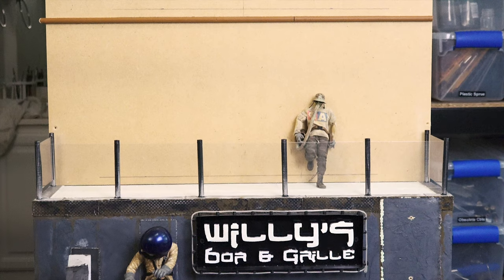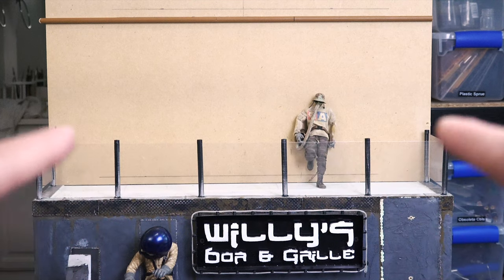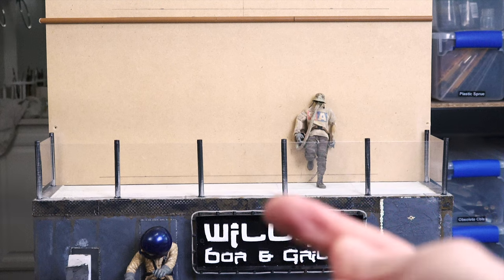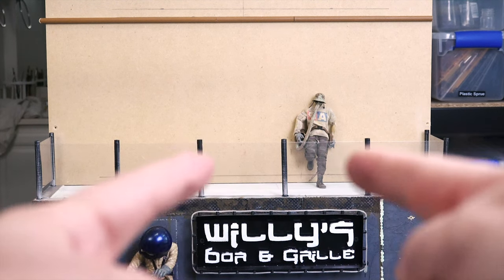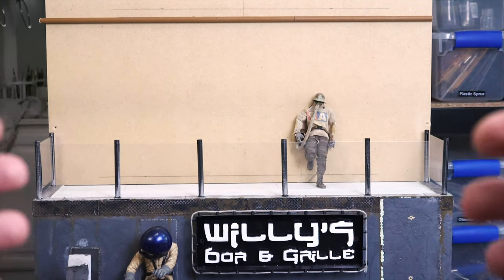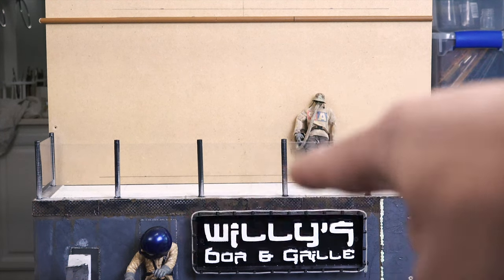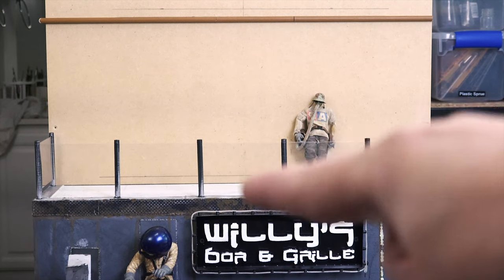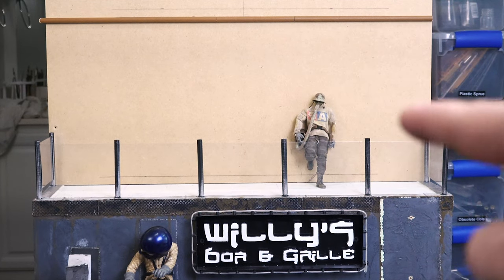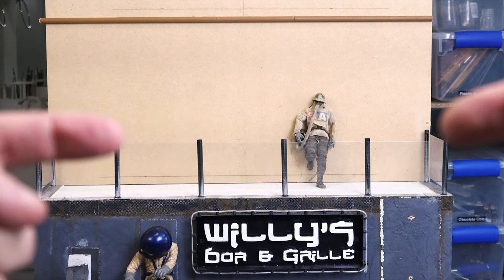I also have wire coming in today — ordered from Amazon same day — because these posts on the front railing actually have red LEDs in them. The posts are hollow, and when the LEDs light up they illuminate the acrylic glass, which was the whole point: I wanted this to glow red out front. The leads are pretty short so I need to connect them all together. That reminds me — I haven't shown you guys the back side of Willy's Bar & Grill, so let's head back there.